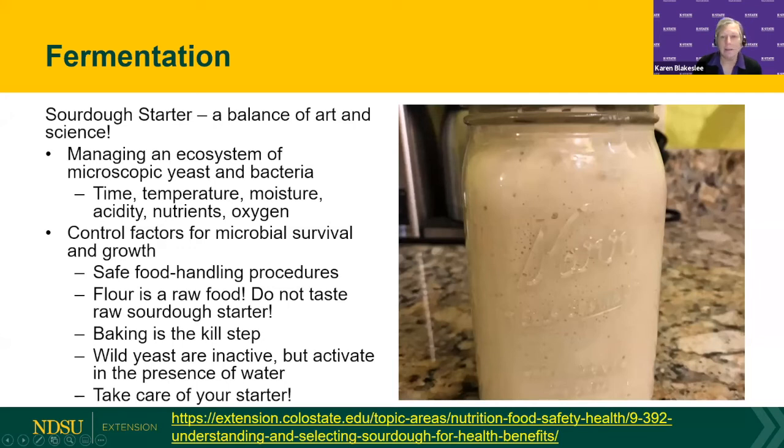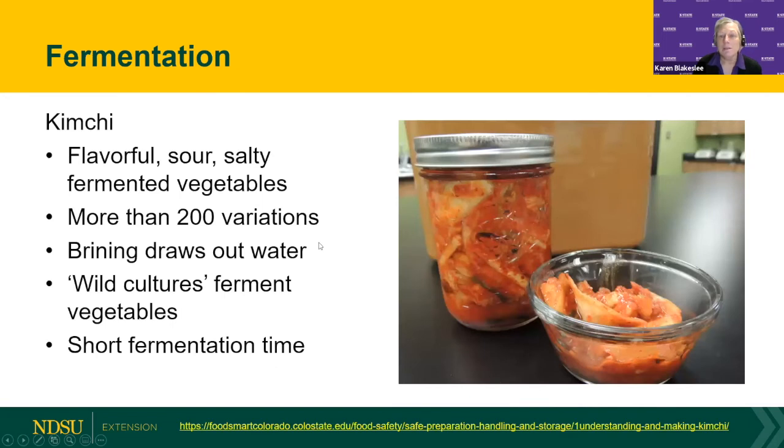Colorado State also has a publication on kimchi — a very short fermentation time of just a few days to a week or so. This involves fermenting vegetables to create a flavorful sour, salty product. There are hundreds of variations of making kimchi, using wild cultures to ferment the vegetables. If you'd like to add some really unique flavors to your meals, check out their kimchi publication.